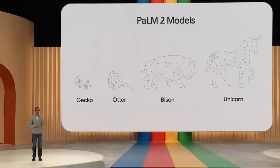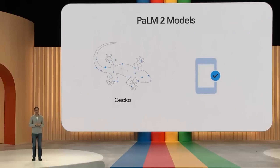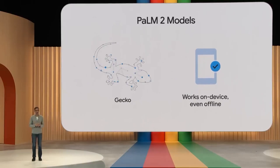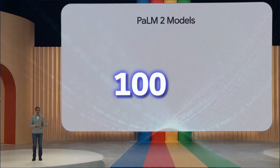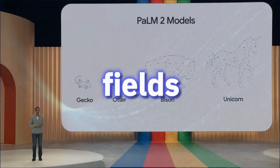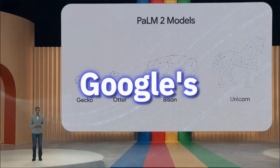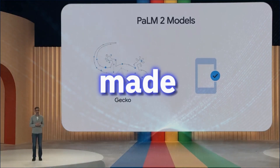Gecko is so lightweight it can work on mobile devices — fast enough for great interactive applications on-device, even when offline. PaLM 2 can also read and understand over 100 different languages and can be fine-tuned to specific knowledge fields. For instance, SecPaLM is Google's fine-tuned PaLM 2 model for security, while MedPaLM is made for medical science.